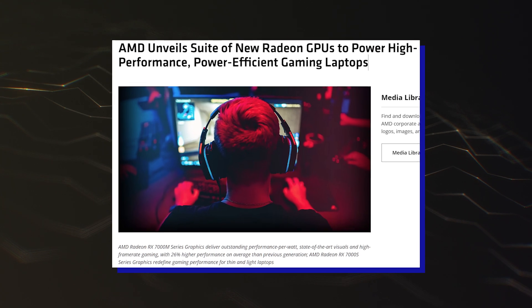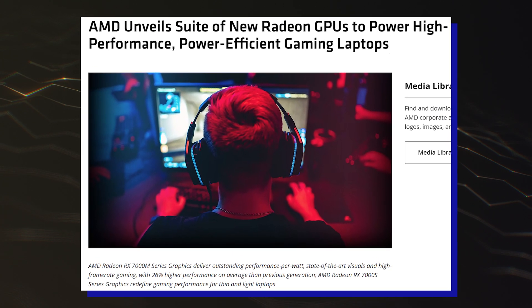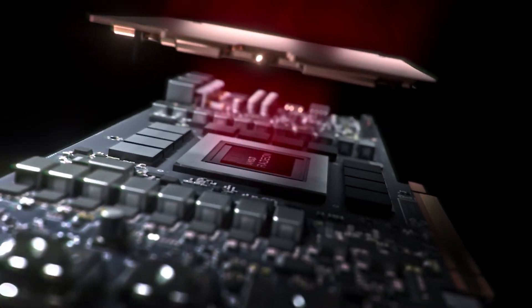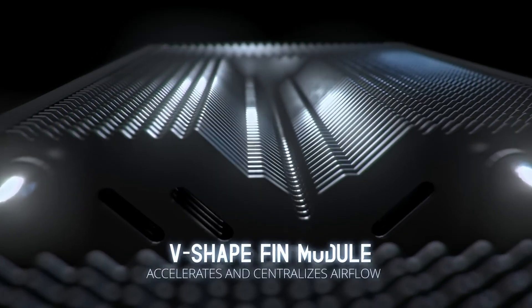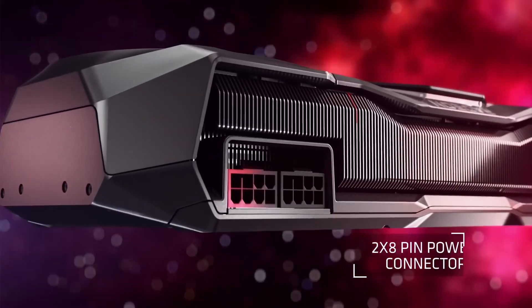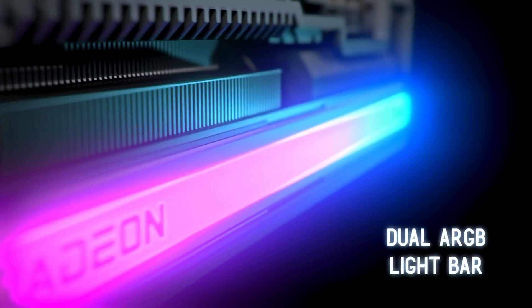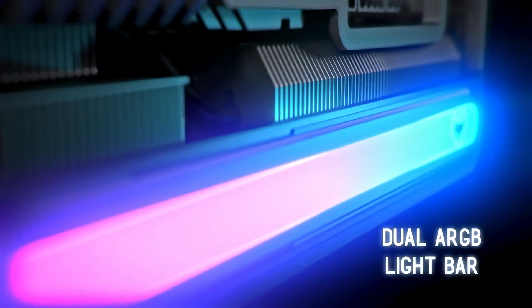First introduced on laptops as the Radeon RX 7700 and RX 7600 series, the Navi 33 GPUs will be aiming at the budget segment with prices between the $250 to $300 range. Expect the AMD Radeon RX 7600 graphics card to launch by the end of May. We will keep you updated, so subscribe to the channel. See you in the next video. Peace out!